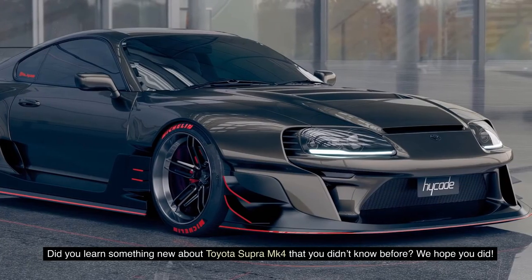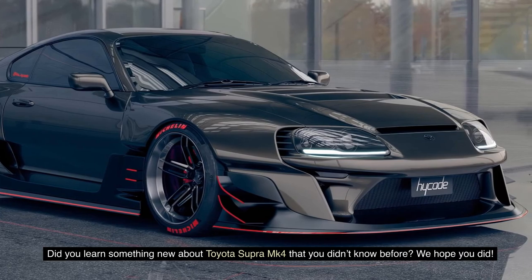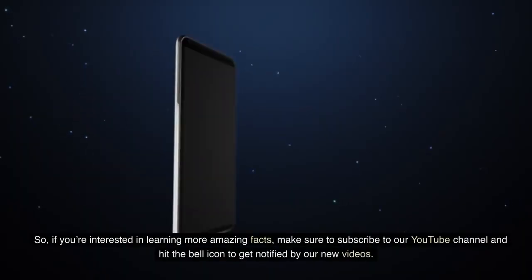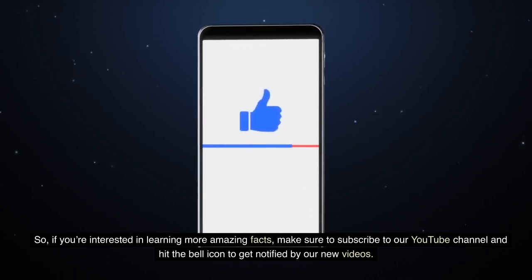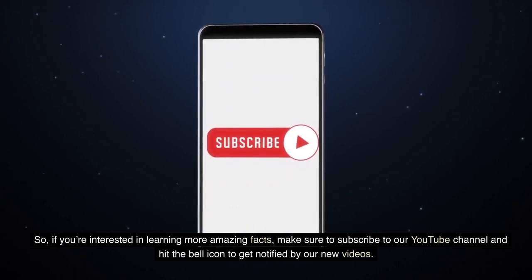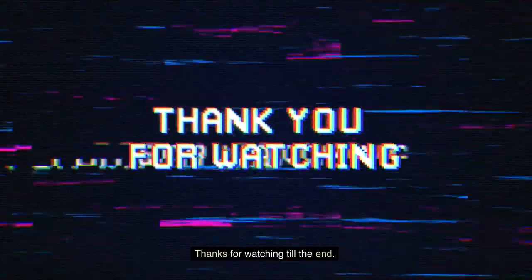Did you learn something new about the Toyota Supra MK4 that you didn't know before? We hope you did. If you're interested in learning more amazing facts, make sure to subscribe to our YouTube channel and hit the bell icon to get notified of our new videos. Please like and share the video, and don't forget to comment your views below. Thanks for watching till the end.